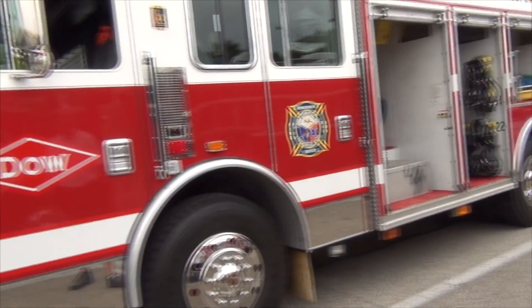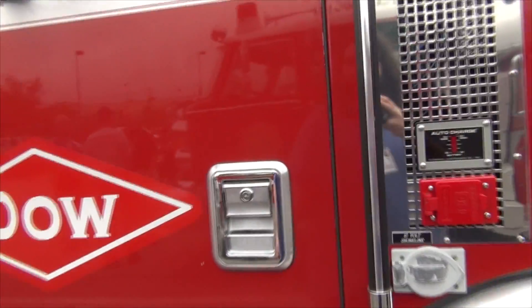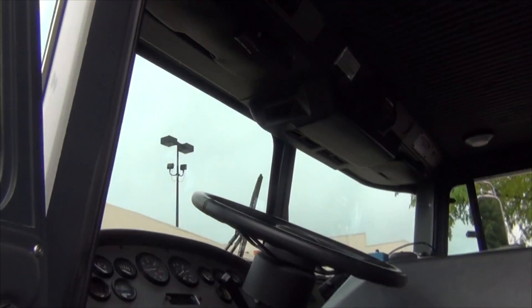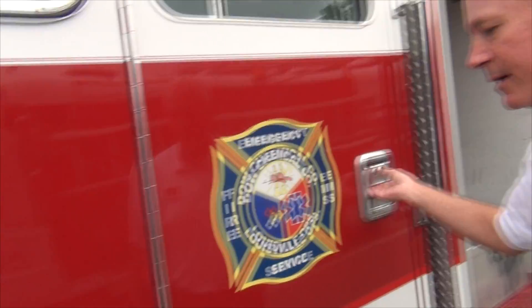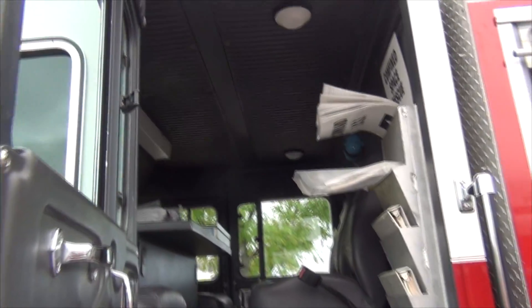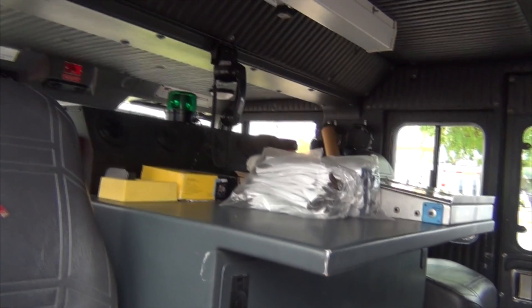Give us a walk around here. Our jump seat area — got a desk in the back. It's a little incident command center.